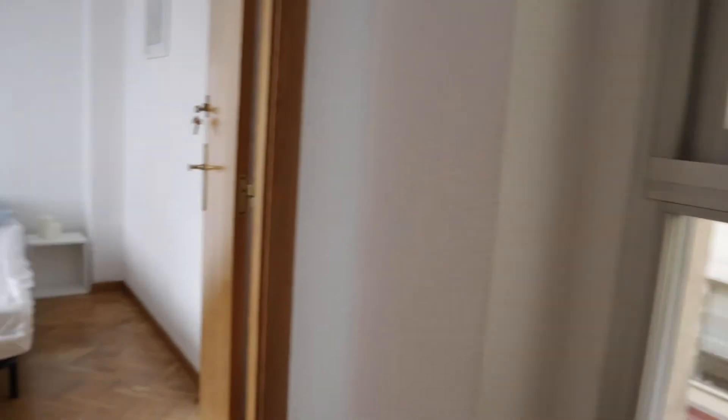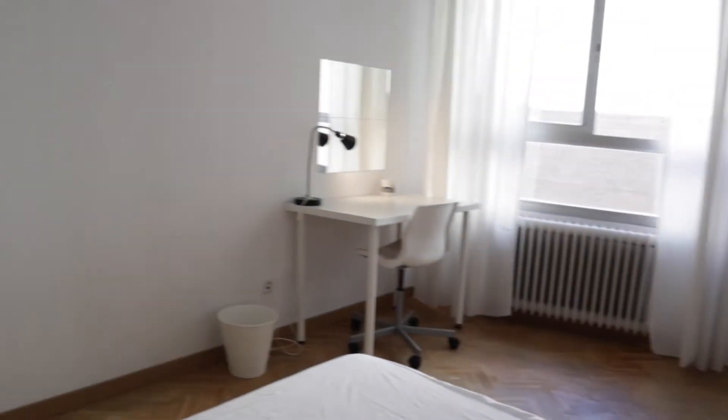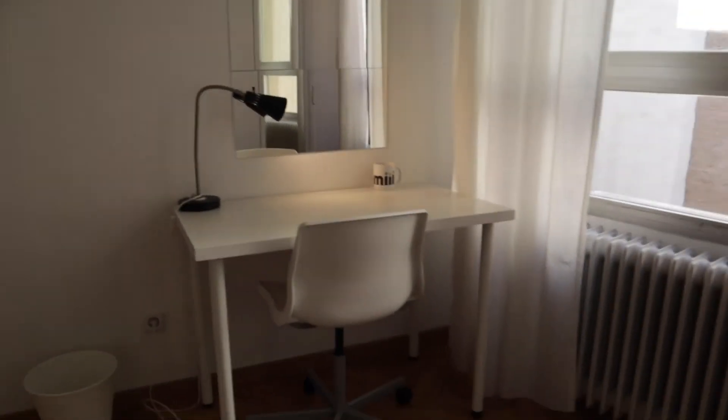And number seven with a double bed — really, really good light and space. Double bed, this wardrobe, and the desk with this interior view.